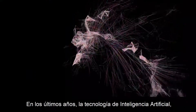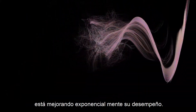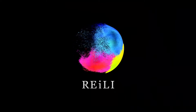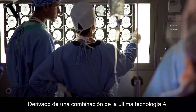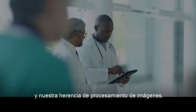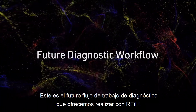In recent years, artificial intelligence technology is exponentially improving its performance. Fujifilm's AI, Riley, is derived from a combination of the latest AI technology and our image processing heritage. This is the future diagnostic workflow we offer to realize with Riley.